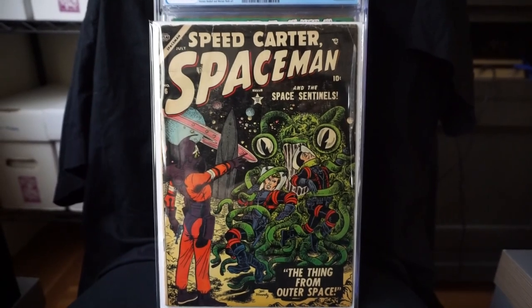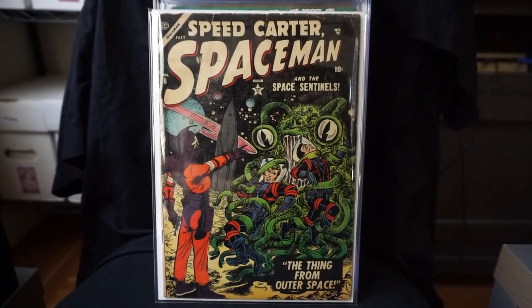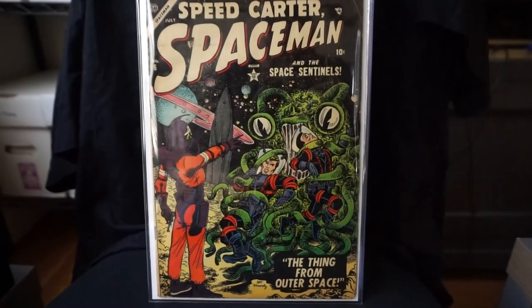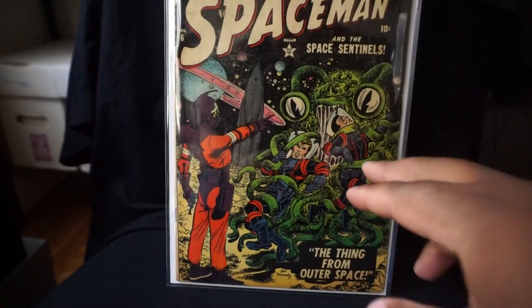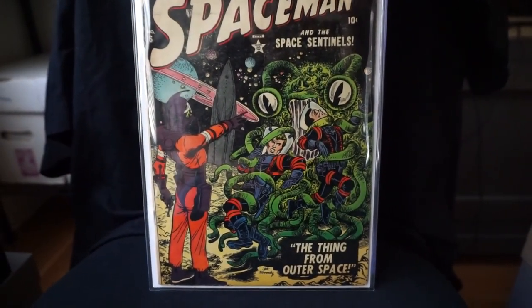We're going to start here with Speed Carter Spaceman number six. This is a Joe Manili cover. I really like the alien monster here on this cover — green monster — and green is my favorite color.